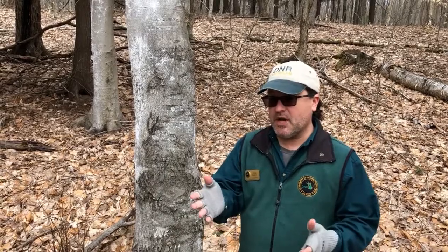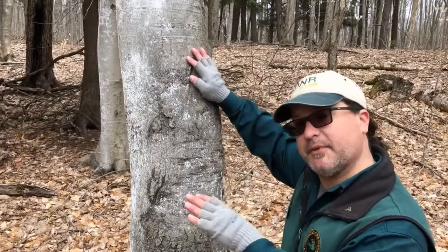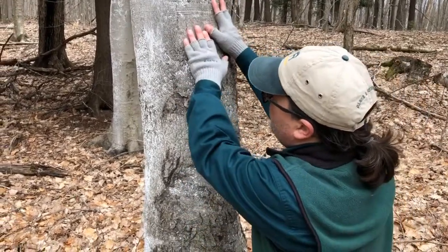Being a tree detective, we know that we can identify a tree by its bark. If you look at the bark of this tree, just like Alan Warnett from Ludington State Park said in a different video, it kind of looks like an elephant's leg — it's thick, it's gray, it's smooth.